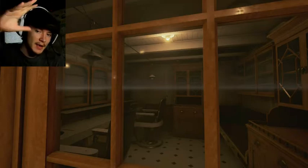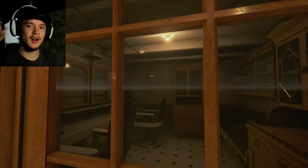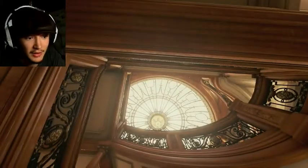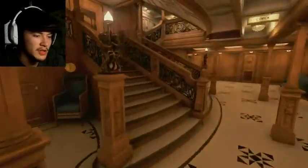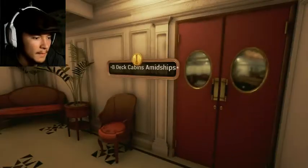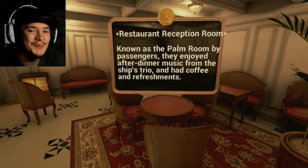This one's just beautiful and interesting as well. I really wish they would have taken the time and put all the flags and stuff that are everywhere in it. B-Deck Cabin Midships — this is the B-Deck. Restaurant reception room, known as the Palm Room by passengers. They enjoyed afternoon music from the ship's trio and had coffee in the reception area.